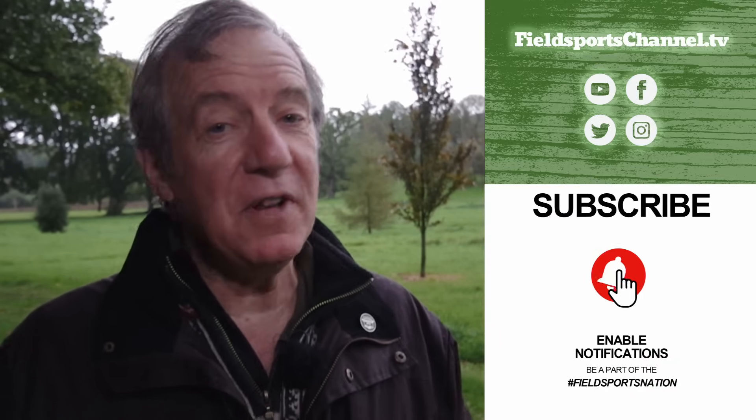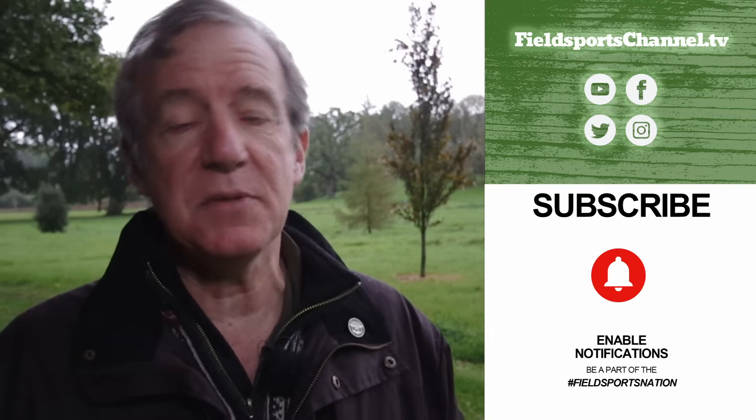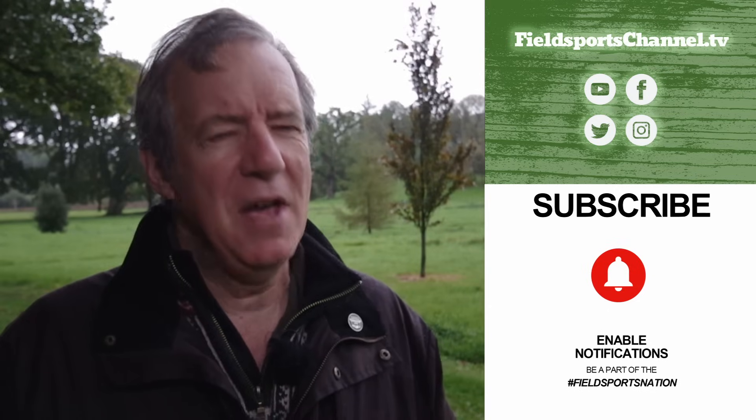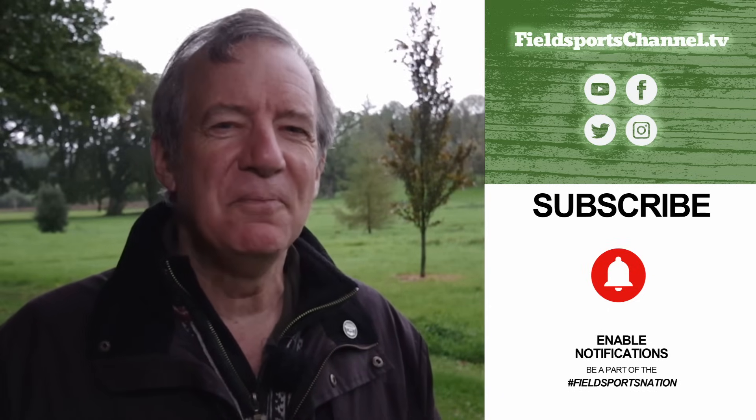That's it for this week. Visit fieldsportschannel.tv to like on Facebook and Instagram, follow on Twitter, subscribe on YouTube, and register your email. Fieldsports Britain airs at 7pm UK time every Wednesday. Good hunting, good shooting, good fishing and goodbye.